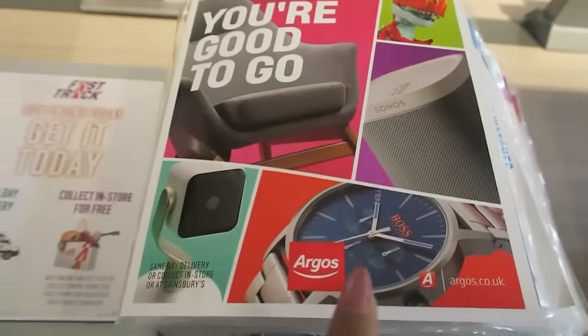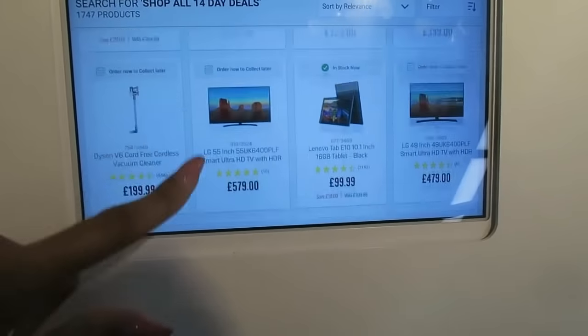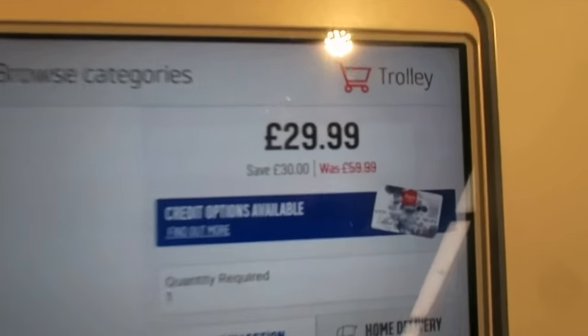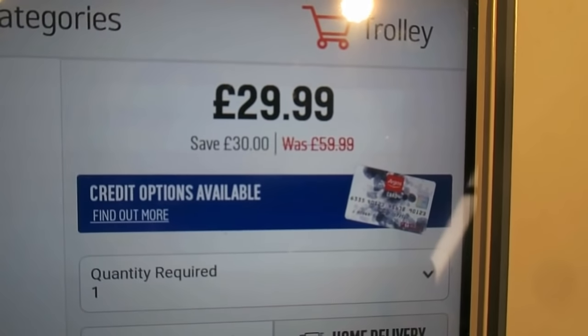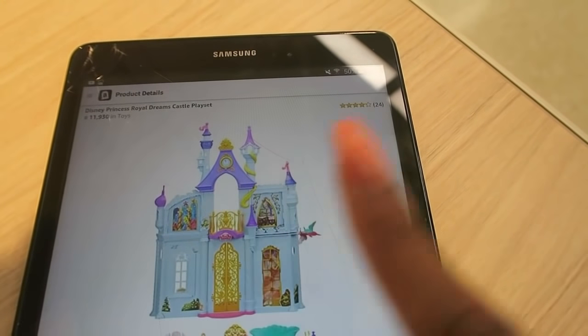I'm now in Argos, which has a save one-third on toys sale on. I'm looking for items that are 50% off. Bingo! I found a toy in the toys category which is 50% off — it was £59.99 and has been reduced to £29.99. However, when I looked in the Amazon catalogue I couldn't find the exact item, only a variation. It was a bit disappointing so I decided to leave this item.